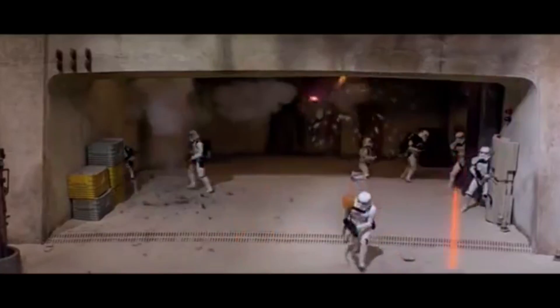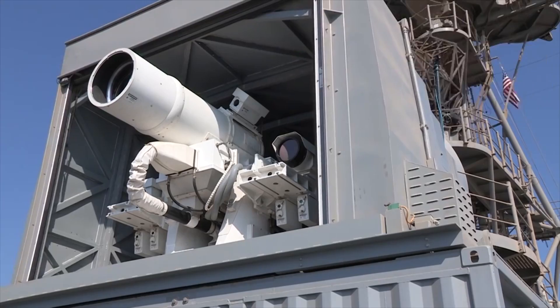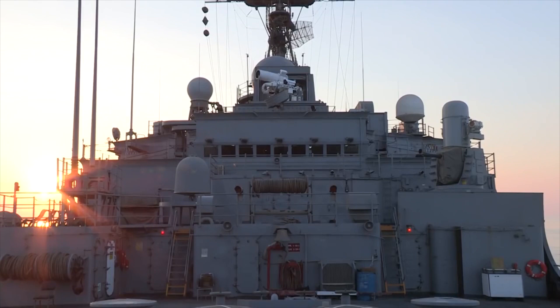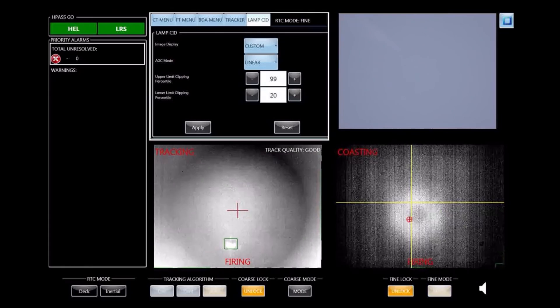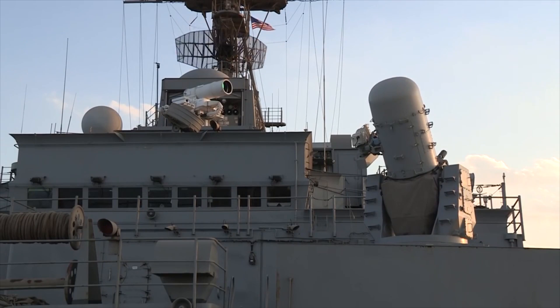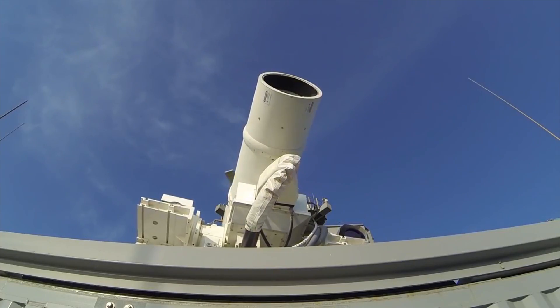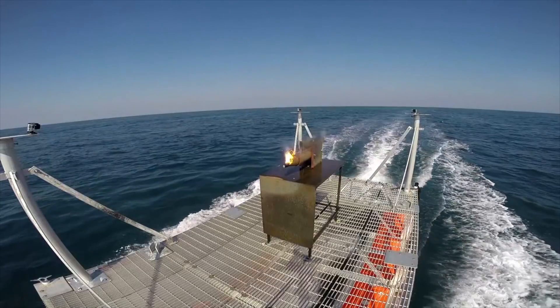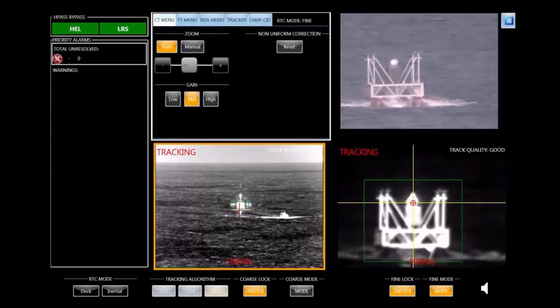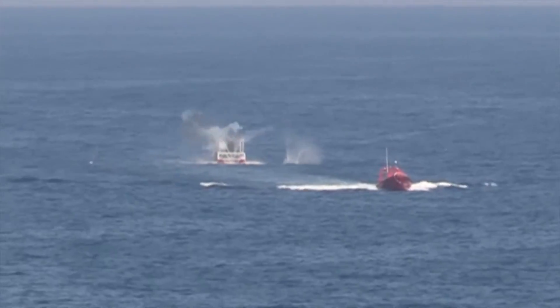Laser guns. While handheld laser weapons like Han Solo's blaster and the turrets on the Millennium Falcon may be way off, the US Navy is actually developing a laser weapon to hit drones, with one prototype already operational aboard the USS Ponce. However, you may be disappointed to learn that the laser doesn't emit any beam of visible light — you only know it's working when you see the targets burn up. Trials have proved successful, and the Navy plans to deploy the weapon across its fleet by the year 2020.